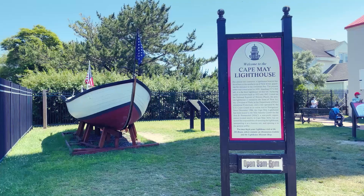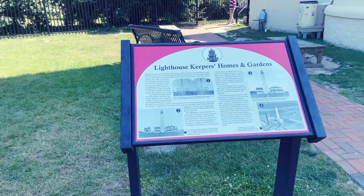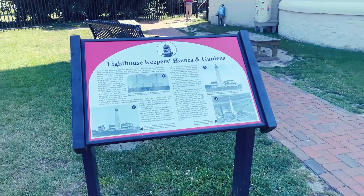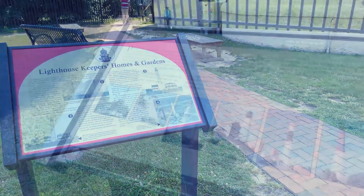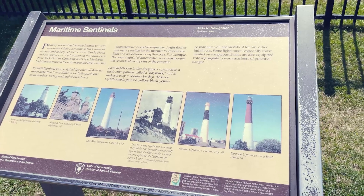Built in 1859, the Cape May Lighthouse stands tall at 157 feet. It's not just a beautiful structure — it also has a rich history of guiding ships safely along the New Jersey coast.